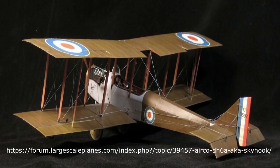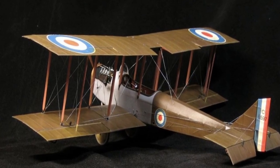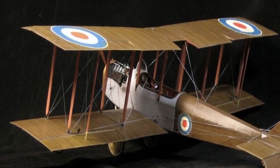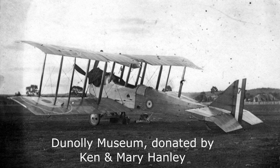Clark's Airco DH-6 biplane was designed by Geoffrey de Havilland. This type was used during the Great War as a training aircraft. About 2,300 were built, commencing in 1916, but its handling characteristics were strongly criticised.